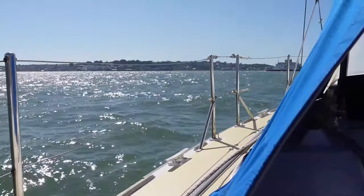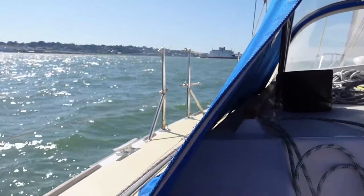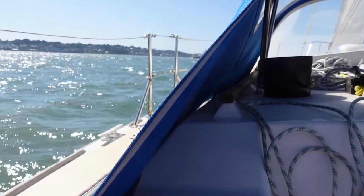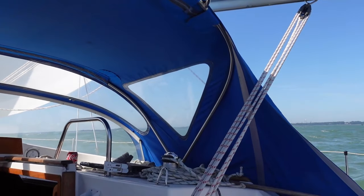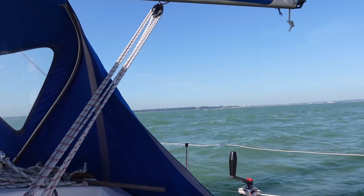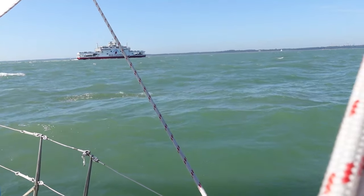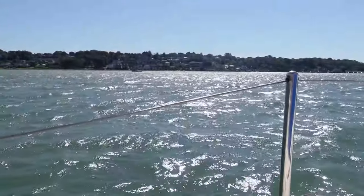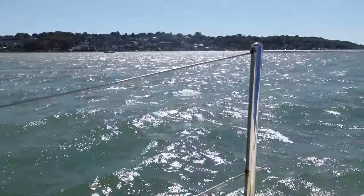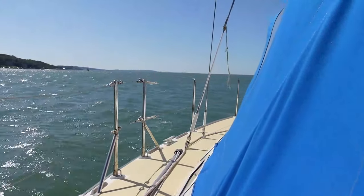We're just off Cowes now and coming round to a course to take us to Newtown Creek. That has brought the wind a bit more off the beam and stopped Zephyr 4 rolling, so things are much more comfortable on board. That's the Isle of Wight ferry just crossing our bows. We are just going past West Cowes and heading along the coast to Newtown Creek.